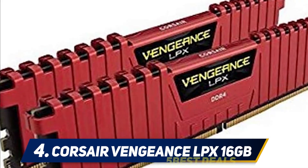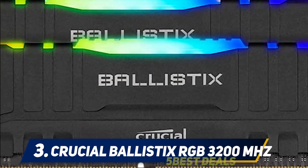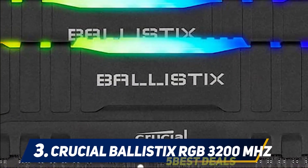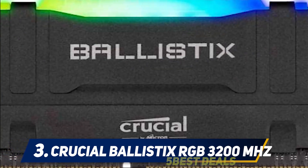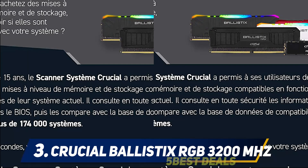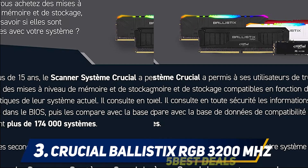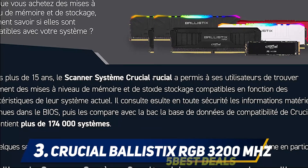At number three: Crucial Ballistix RGB 3200MHz. The Crucial Ballistix 32GB DDR4 SDRAM is a good-value RAM perfect for expert gaming or casual gaming alike. It comes with mesmerizing RGB lighting that stands out when connected, with no shadowing between RGB zones.